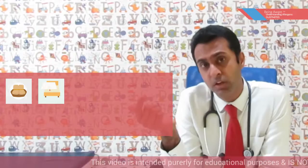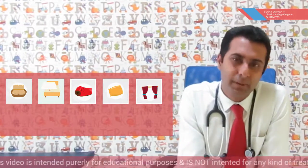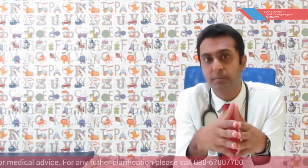So they are found in sofas, bed mattresses, bedsheets, pillow covers, curtains, and especially carpets as well as soft toys. In olden days in India, mattresses used to be made of cotton and were stitched, and these used to harbor a lot of dust mites. These are the principal sources of dust mites especially in children with allergies.